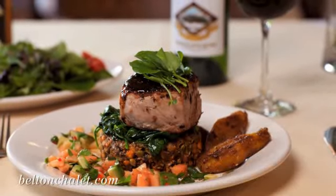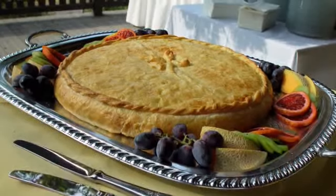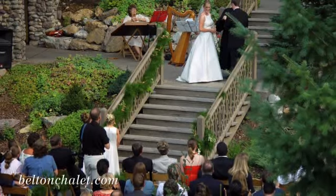Fine dining is a cornerstone of your stay at the Belton Chalet. You'll always find fresh, local and organic food prepared in an innovative style by our chef. With our high quality food and relaxing atmosphere, the Belton Chalet is perfect for weddings and special events.